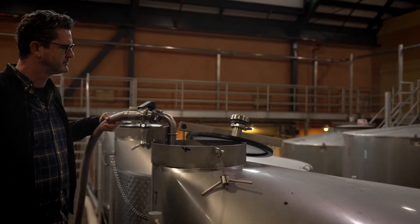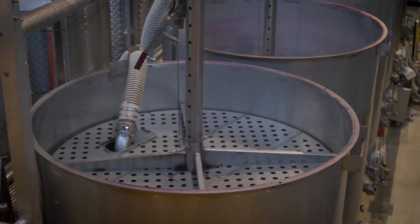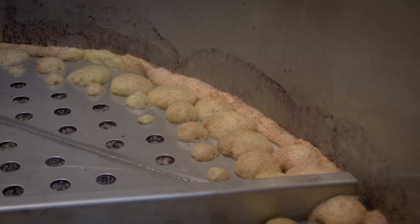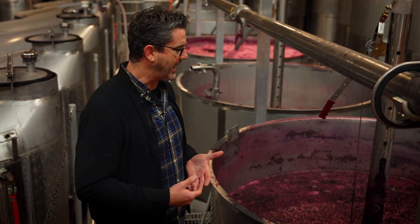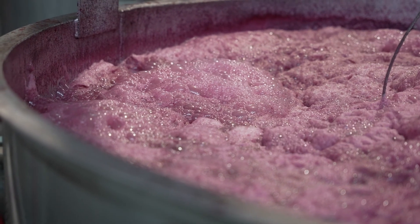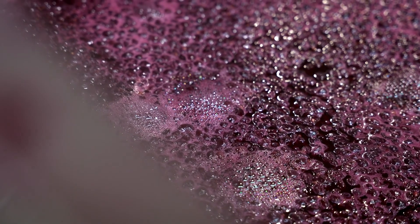The other method we use is called submerged cap. The grapes come in through a hole in a grid, we fill the tank up to the bottom of a screen, shut it, and leave it alone. The yeast naturally begin fermentation, and the juice rises up like a soufflé while the skins remain submerged the whole time. When fermentation really kicks off, it foams over. After about seven to ten days, the yeast have consumed most of the sugars and start to peter off to a low simmer, like right now. We're probably a day or two away from draining the wine and pressing the remaining wine off the skins.